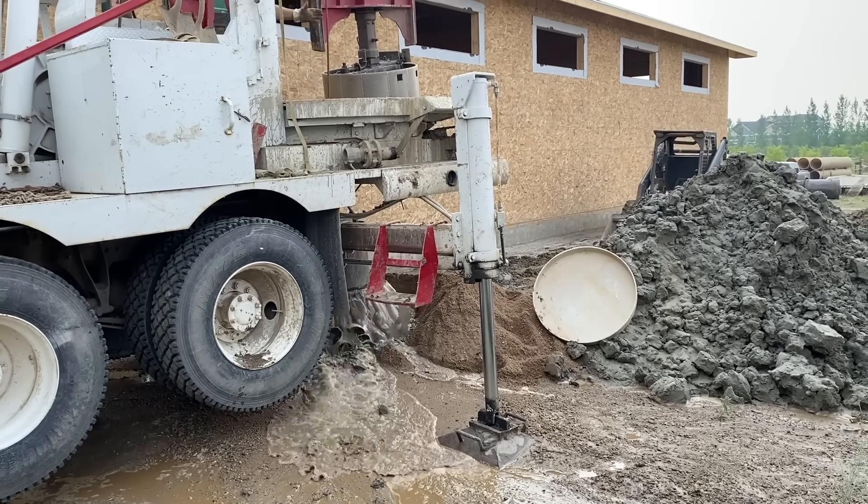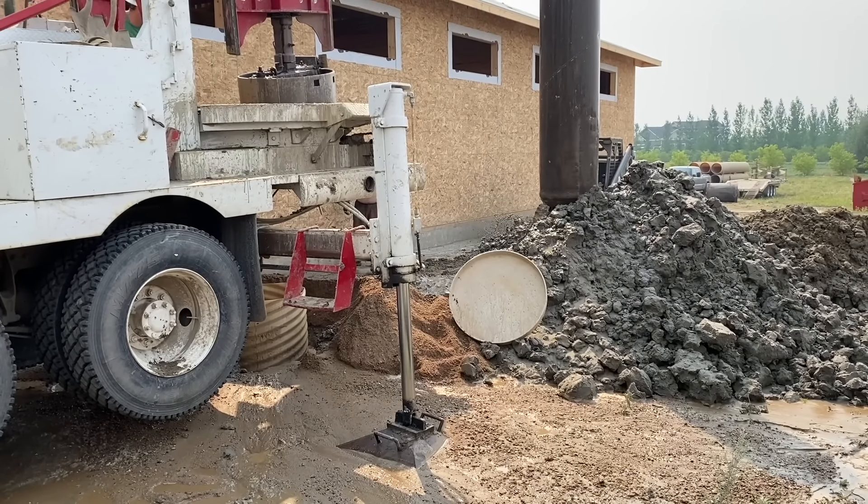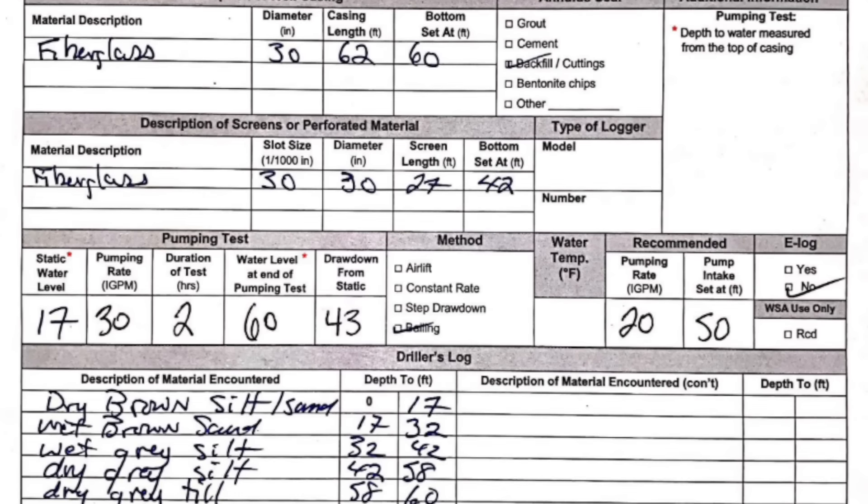Now as my acreage is situated on top of a very large aquifer, there was really never any doubt as to whether there would be water down there — it was really just a matter of how far down they were going to have to drill until they found it, and this one ended up at about 58 feet.